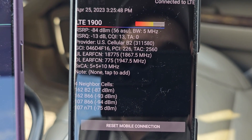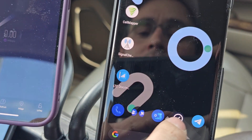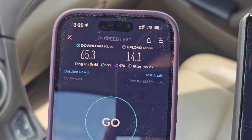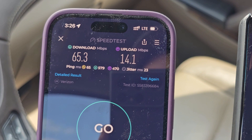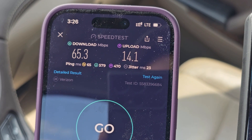Interesting — 3-carrier aggregation this time: 5 plus 5 plus 10. I saw N71 earlier. Verizon — not bad. They must have some Band 66. 65 down, 14 up, 65 milliseconds of latency.